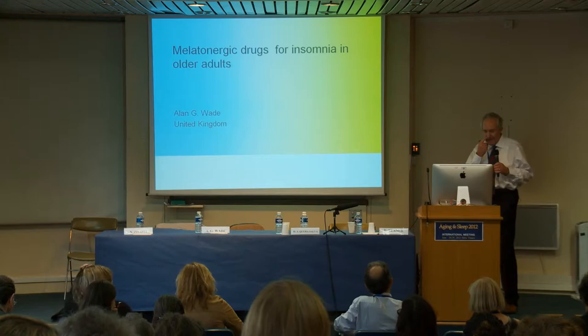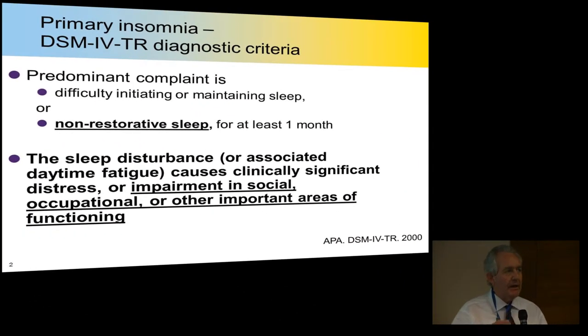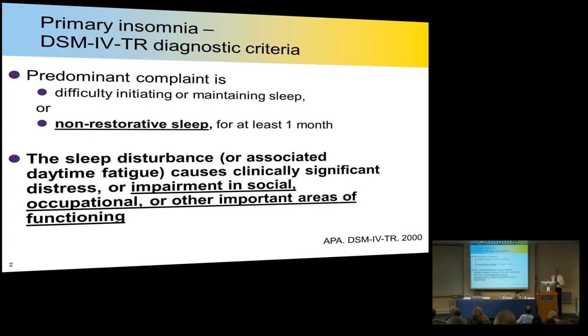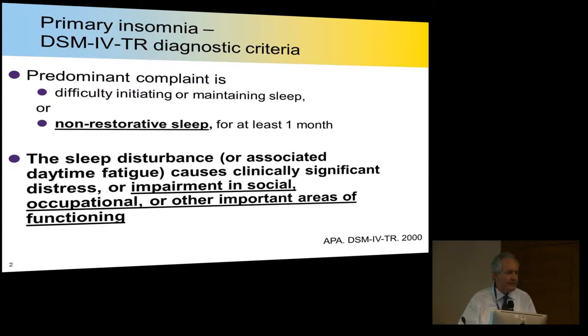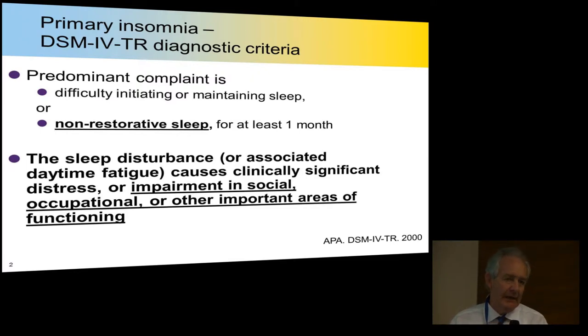I want to quickly run through the use of melatonergic drugs in older adults for primary insomnia. You have to get a clear differentiation between primary and secondary insomnia. In the past, we have tended to think of hypnotic drugs — sleep drugs — as promoting only sleep latency. That is why these drugs were developed. But if you look at DSM-IV, which is the standard criteria for clinical medicine, it says that primary insomnia can be difficulty initiating sleep — but that's one small part — or maintaining sleep.